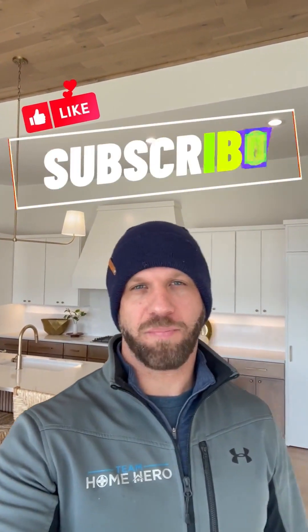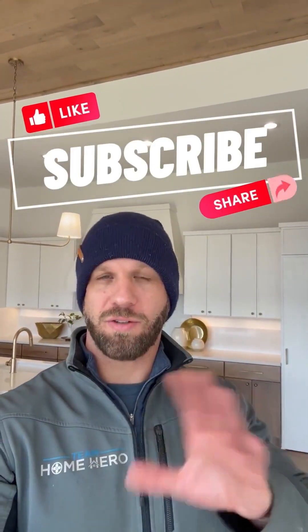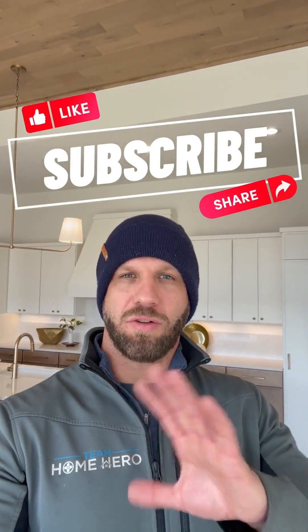Before we get into all that, please like, comment, subscribe, share — all that fun stuff. It really helps grow the channel, get to know Wichita, get to know new builds, houses, the market, the community. I'm going to flip this around and we're going to go back outside and start from there.